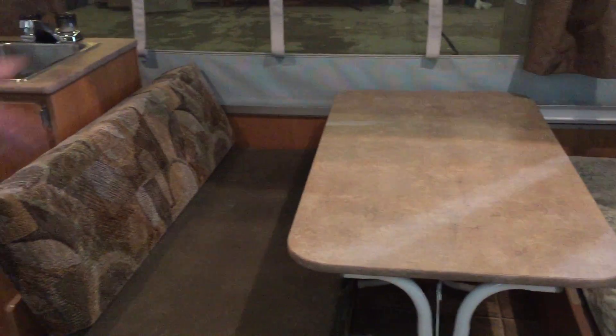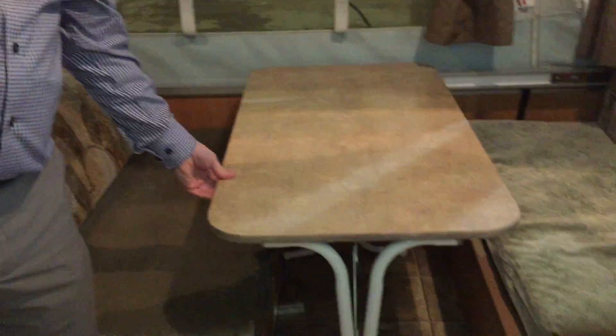This trailer has some nice storage right here with a cupboard and counter space. There's a queen bed and a dinette — the dinette makes into a bed if need be. Also, if you're in a campsite where you don't have a picnic table, this table will go outside.